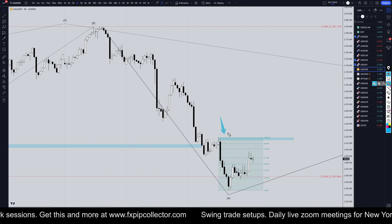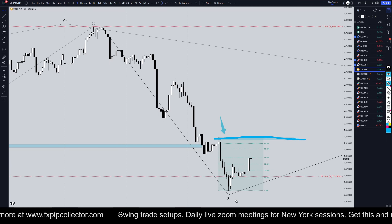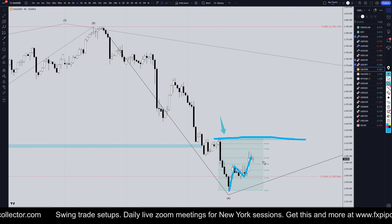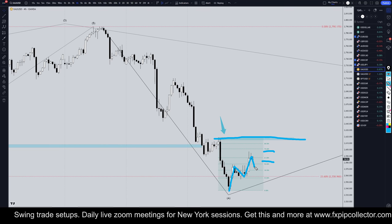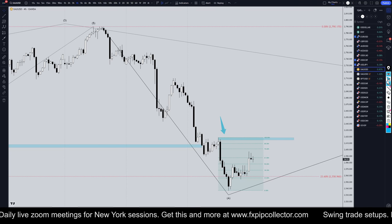On the four-hour time frame, the trend is definitely still down. Until we get a break of structure to the upside, we should primarily be looking for shorts. I would be looking for three waves up and Fibonacci bounces to go short again, for the potential continuation of the downtrend.